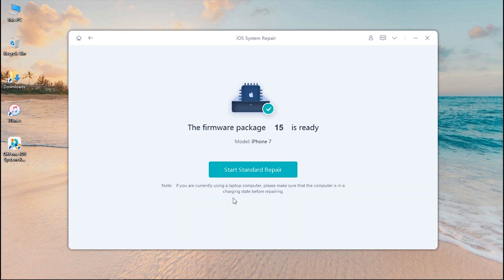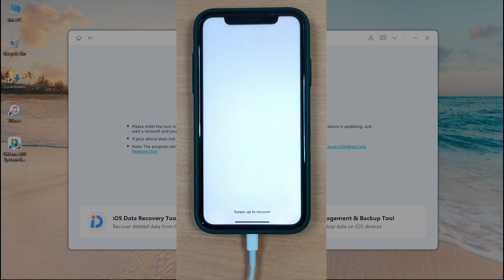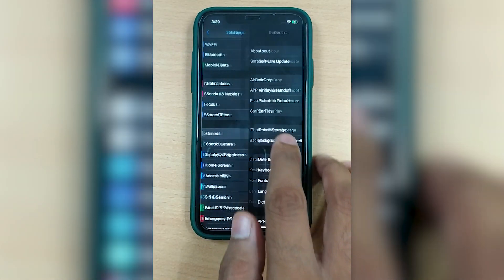As soon as the download completes, hit the Start Standard Repair button and the tool will start fixing iOS issues on your device. It will also simultaneously update your iOS firmware version to the most recent one. Wait for the repair to complete. Once completed, hit Done and your device will reboot. You can now enjoy all the new features coming with iOS 15.